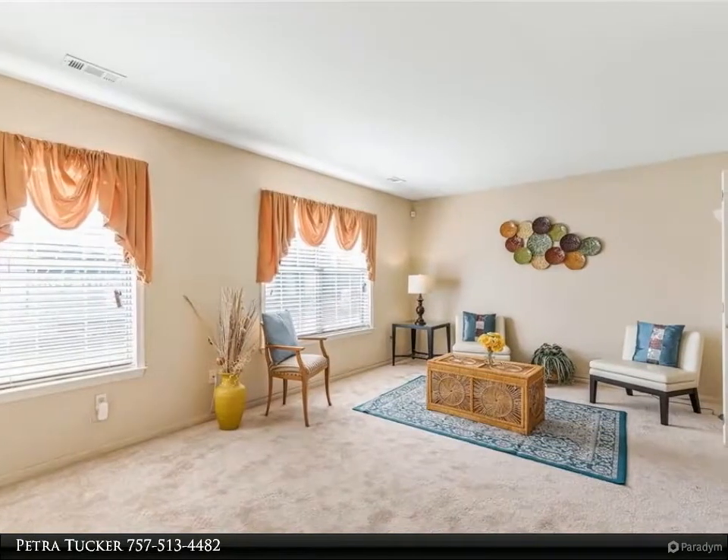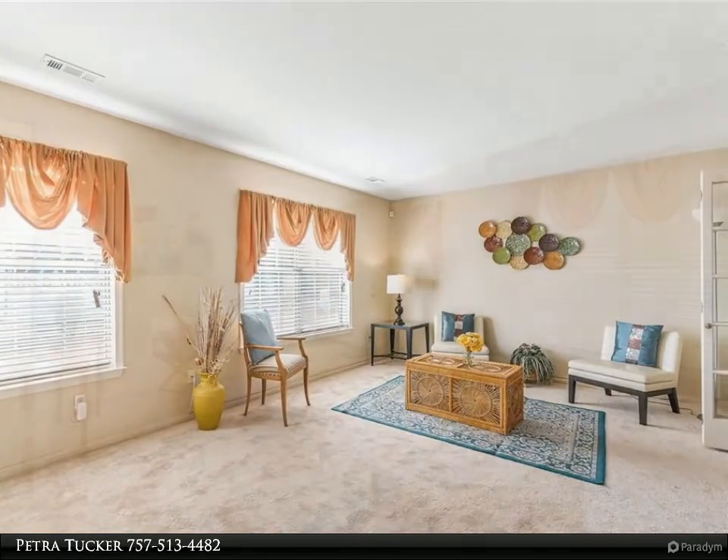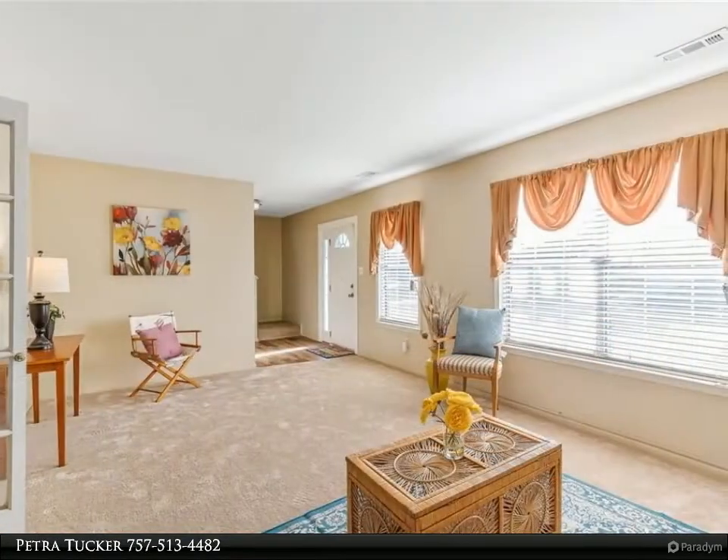Backyard is fenced and features a nice-sized deck. For more information, review the details below.